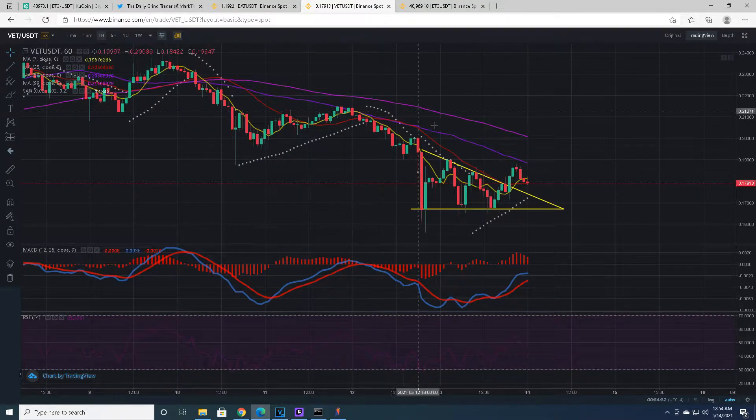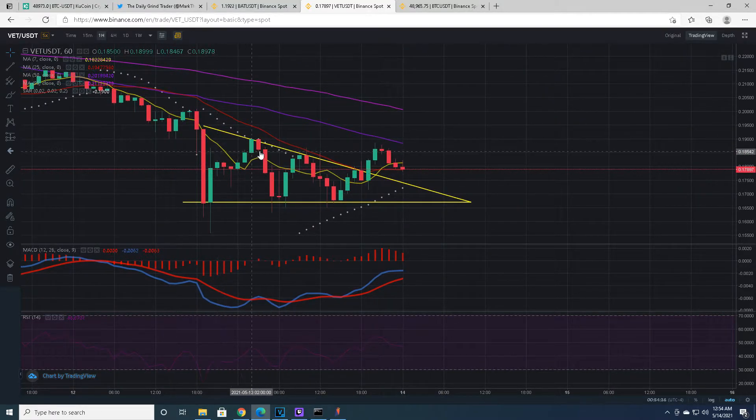Moving to VET — VET has broken out of a descending triangle. The descending triangle pattern has a solid straight line support and a descending resistance. We had a breakout and we're looking at a retest, but we're not going to have any real buying pressure or real upward momentum until Bitcoin breaks up. Everything is going to be waiting on Bitcoin. Some coins move individually, but it's kind of a coin flip which one might go ahead without Bitcoin.